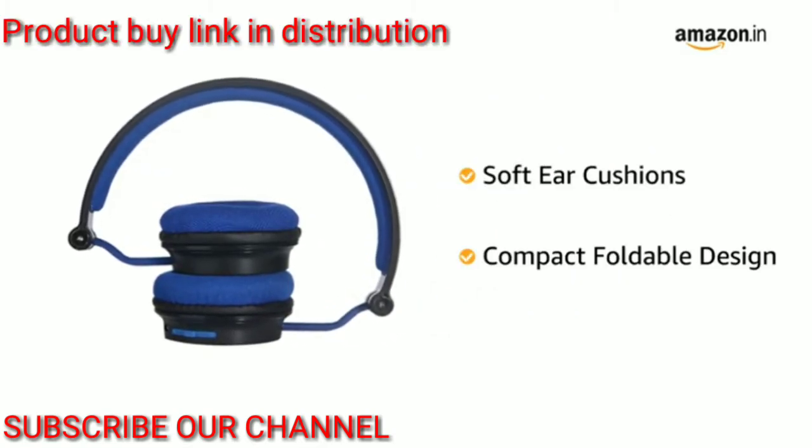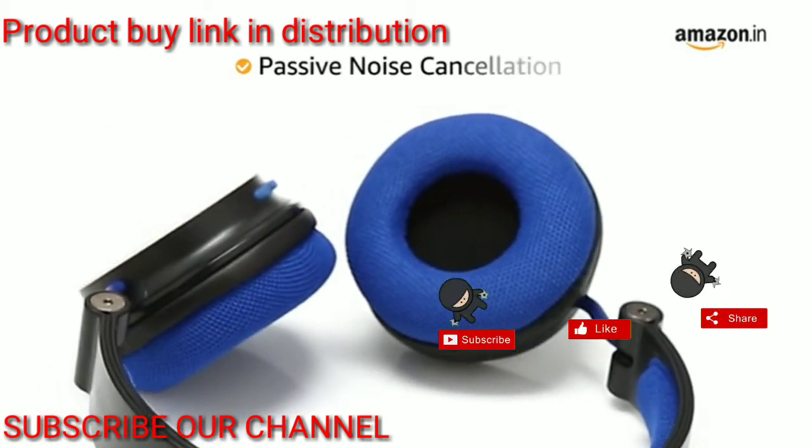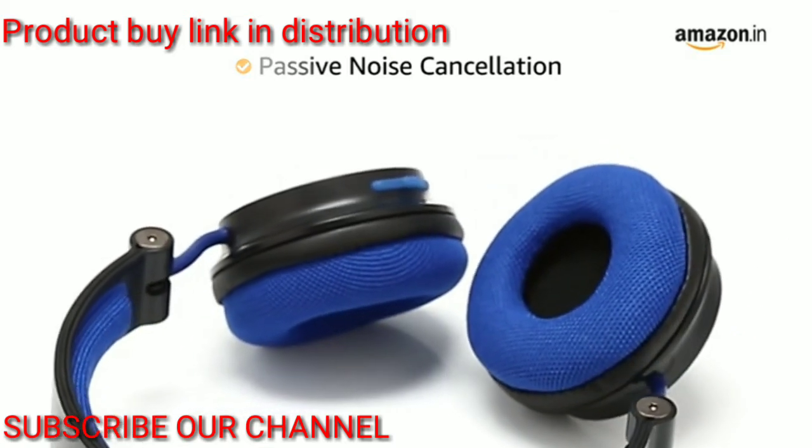Its foldable design makes it compact and easily portable. Boat Rockus 400 Bluetooth headphones are engineered with passive noise cancellation for an immersive audio experience.